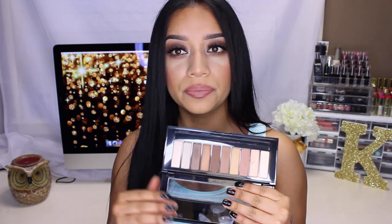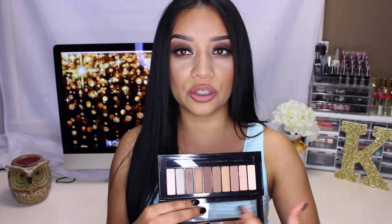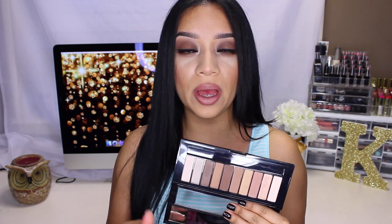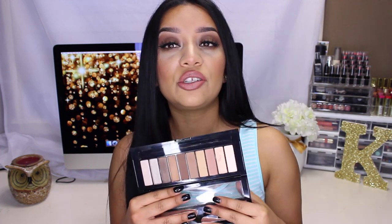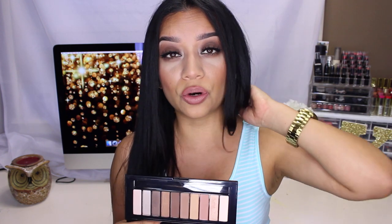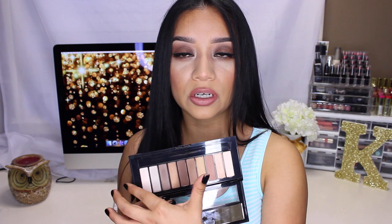I am so impressed by these eyeshadows. I have never seen any drugstore eyeshadows that have beat these — ever. These are amazing. The colors are absolutely gorgeous. You have some shimmer colors, you have your matte colors, and all of them swatch beautifully. I posted a picture on Instagram and I was just blown away by the pigmentation. I swatched them with no concealer or eyeshadow base. Now these retail for $15, which is pretty pricey for a drugstore item, but they're totally worth it. It offers a variety of shimmer shades and matte shades.